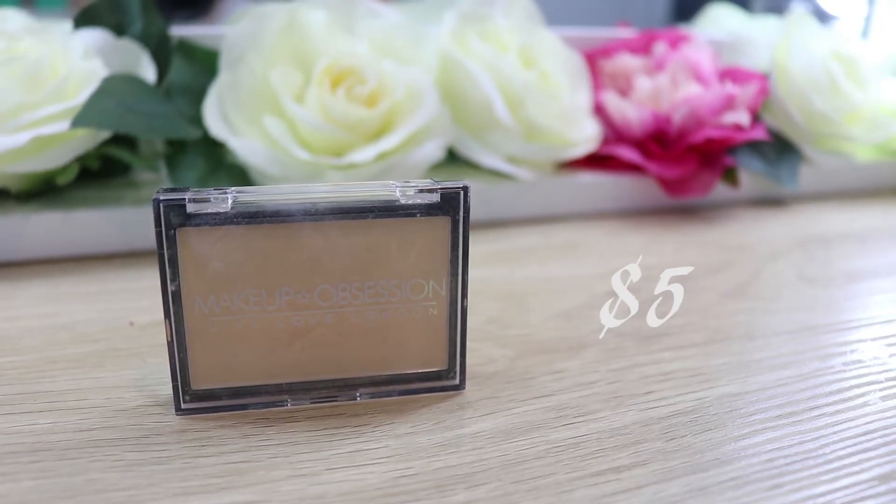I'm going to be setting everything in place with the Makeup Obsession Press Powder in the shade Porcelain. It's a little dark, but it's kind of yellow-toned, so it's actually good because I have a pink foundation on. This is only $5 and it's off the Makeup Revolution website — it's one of the offshoot companies and I really, really like it.